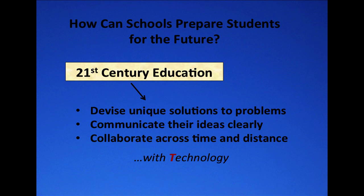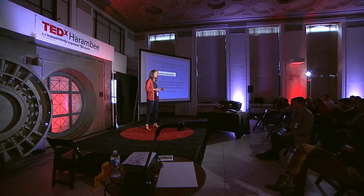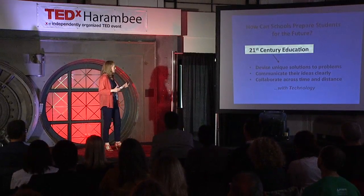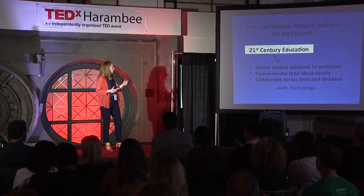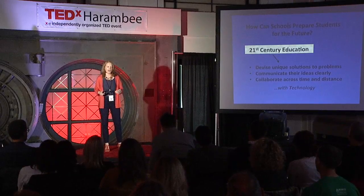So how did we get to STEAM in education? It started with the big question of how can schools prepare students for the future? The general outcome of this question became the idea of a 21st century education. Thought leaders from around the country have been discussing this for several years, and although their visions may vary, they share a lot of common themes. We can say with confidence that students who are going to be successful in the 21st century will be able to devise unique solutions to problems, communicate their ideas clearly, and collaborate across time and distance with technology as the tool of choice.